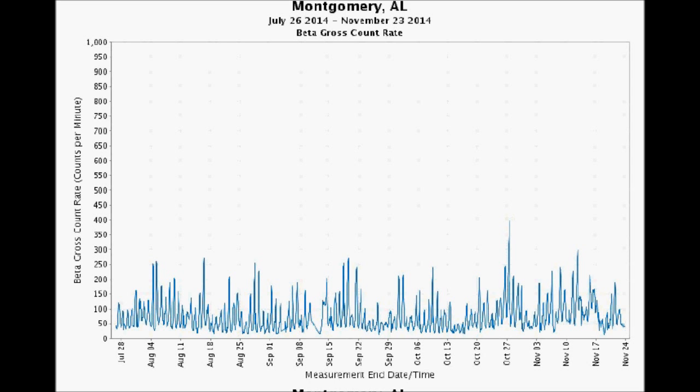Hey folks, it's Michael Collins, EnviroReporter.com on November 23rd, 2014, bringing you the nationwide radiation report with the best beta monitors and gamma monitors in the United States run by the U.S. EPA. When they're working, you will not get better information on the state of radiation in the air in America than from us.